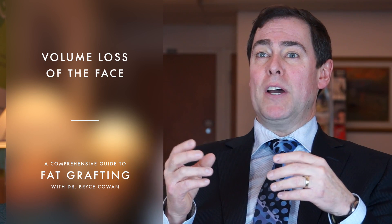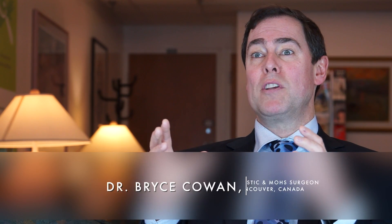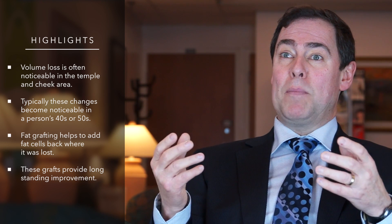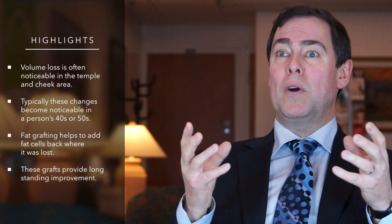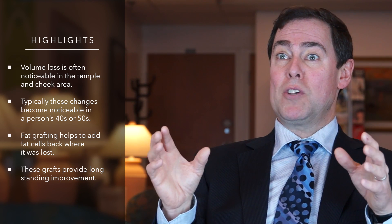Typically, volume loss of fat occurs in areas like the temple and the cheeks — those are the most common identifiable areas where we see a lot of these volume losses. It typically occurs in the later 40s and 50s, but again it's very patient dependent when that specific timing is. For that reason, fat grafting procedures have been adopted to promote the addition of fat cells back into these areas where there has been fat loss, and have been shown to establish long-standing fat survival in those areas.